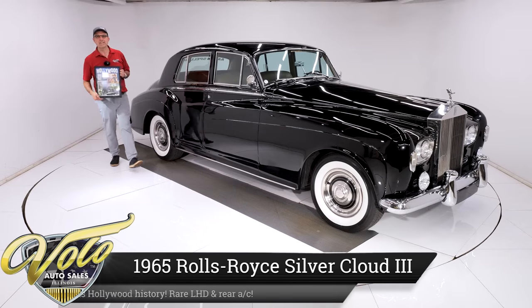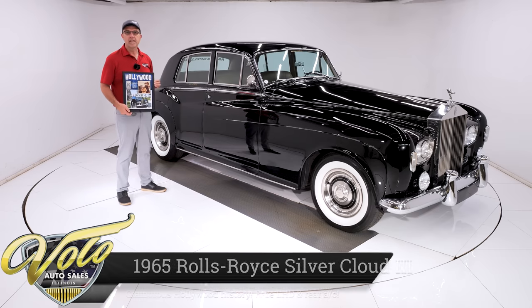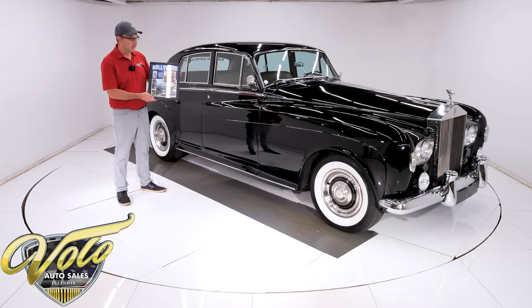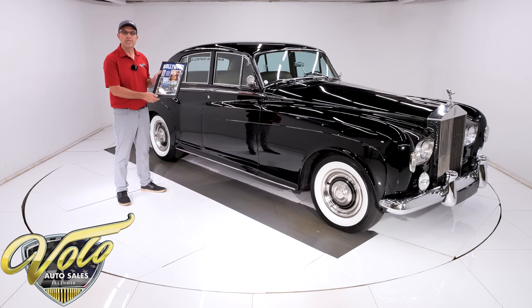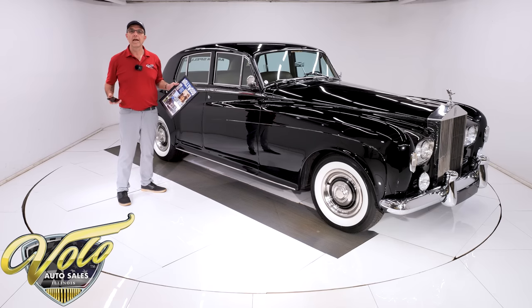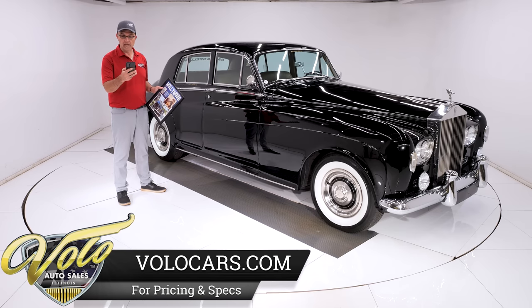This 1965 Rolls-Royce Silver Cloud 3 has enough star power on its own — it deserves to be driving on a red carpet. But it also has a fantastic Hollywood history. Aaron Spelling gifted this car to Nolan Miller. Nolan Miller was the highest paid fashion designer in Hollywood throughout the 1980s. He designed the clothing for the TV show Dynasty, and all the celebrities went to him. Matter of fact, he had friends and colleagues that all rode in this car.